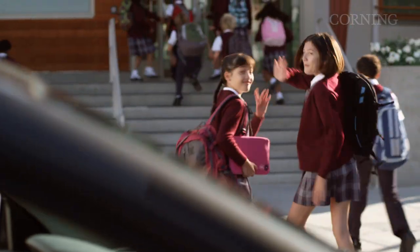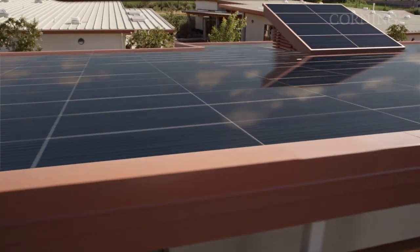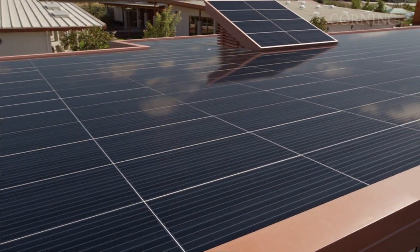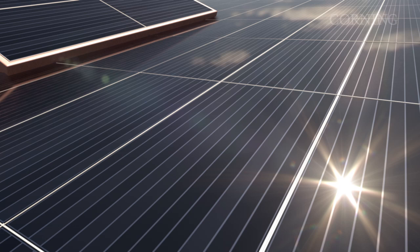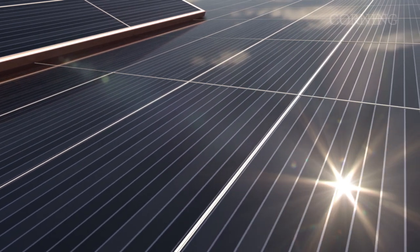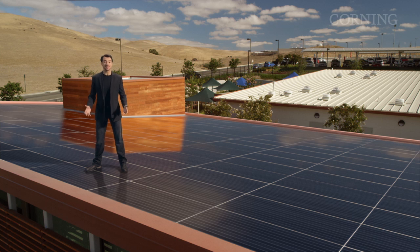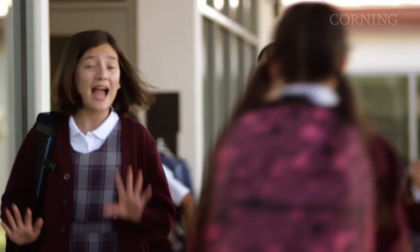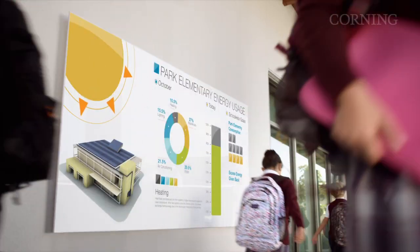One thing is for certain: tomorrow will be much better at harnessing energy from renewable sources. At Corning, we're striving to improve solar technology. There's no reason to think that the rooftops of tomorrow will not be covered in low cost, high efficiency, photovoltaic cells. And with improved aesthetics, today's unsightly solar panel will be tomorrow's attractive architectural feature. Imagine a school that's not just energy independent, but a school that's an energy provider.